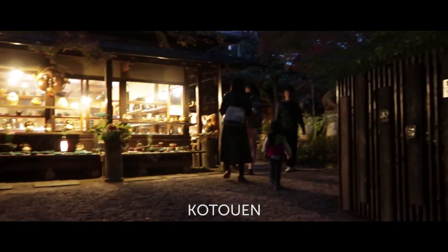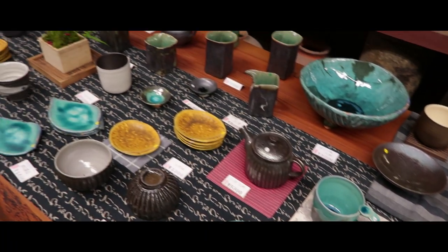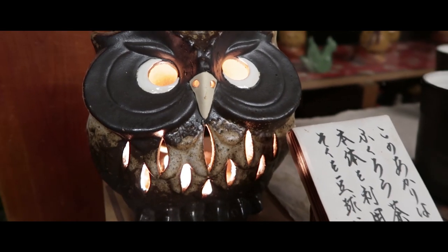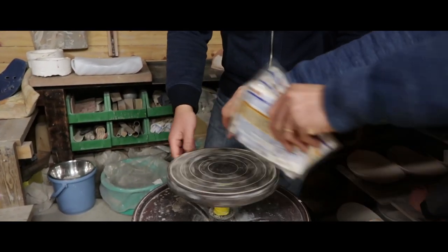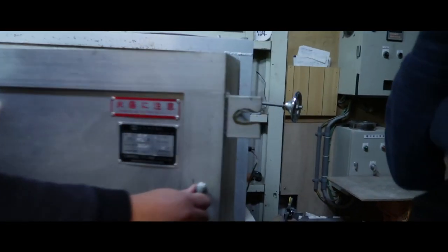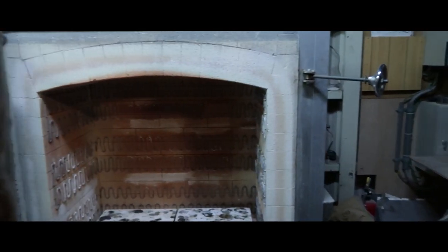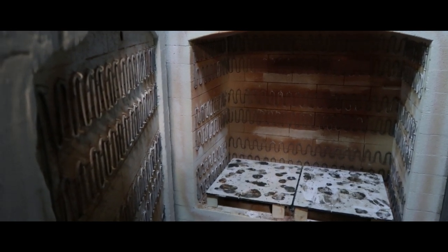Next, Tad showed us a family-run ceramic store called Kotoen. The owner showed us his workshop and explained it usually takes about two months to complete a piece. The pieces are fired in a furnace which burns at 1,300 degrees Celsius for 16 hours.